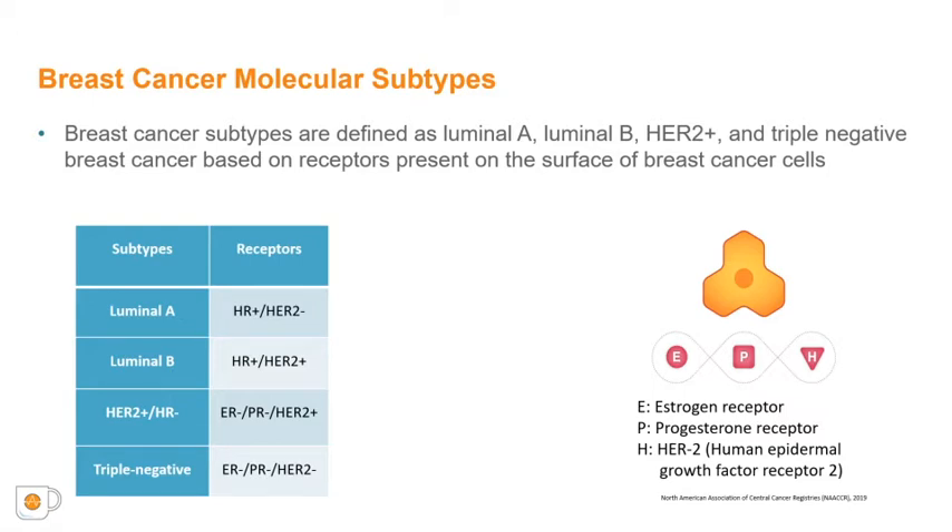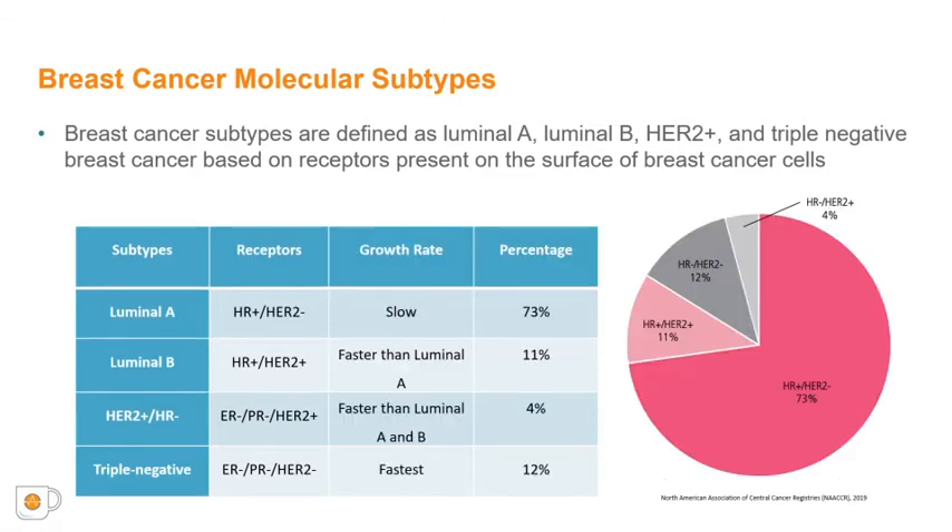As shown here, there are two hormonal receptors — estrogen and progesterone receptors — and the HER2 protein receptor that are of importance. Luminal A is defined as hormone receptor-positive and HER2-negative, which is the most common cancer type, accounting for 73% of all breast cancer cases, and tends to be slower-growing and less aggressive. Luminal B is hormone receptor-positive and HER2-positive, while HER2-positive is positive for the HER2 receptor and negative for the two hormone receptors.